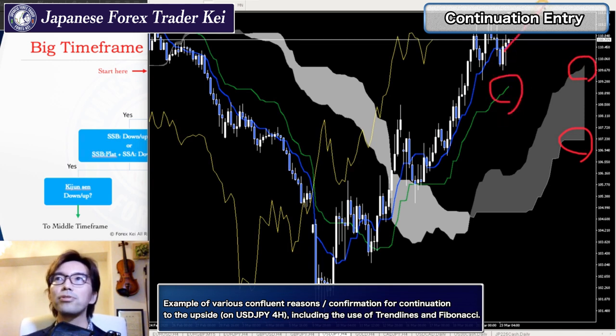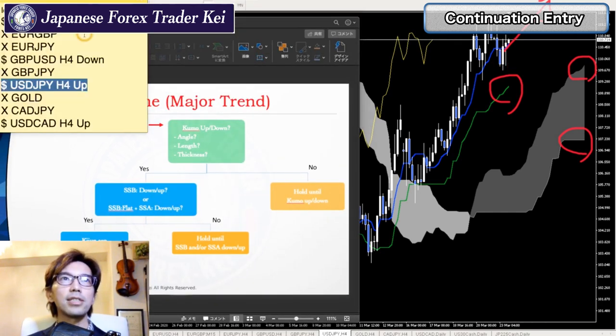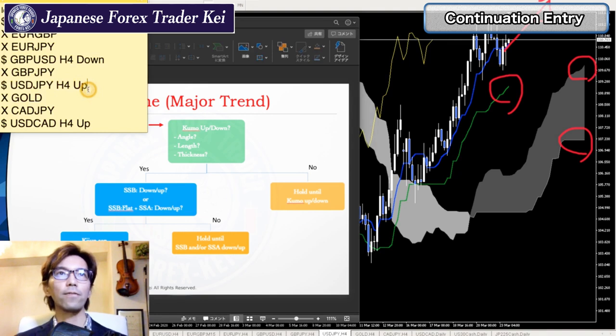So to me, this is still an uptrend and I will still expect the price to break this recent high, even upwards, on the 4-hour chart. This is still on my watch list — USTJPY 4-hour chart.